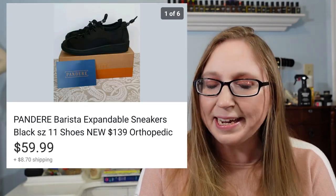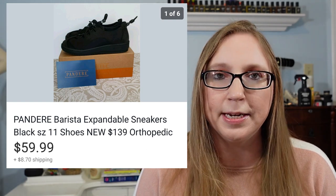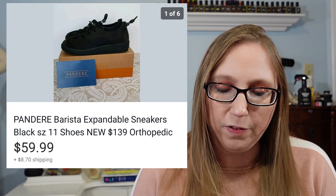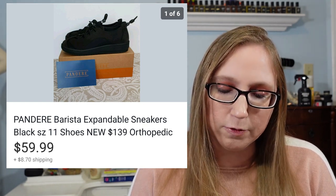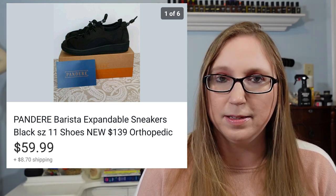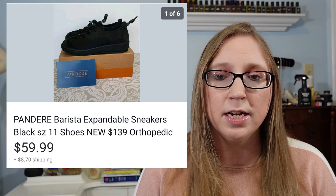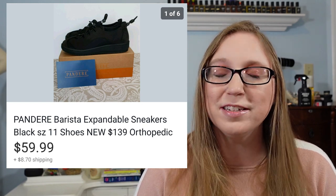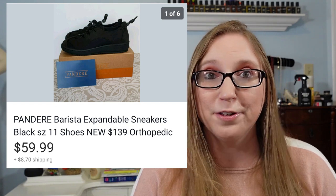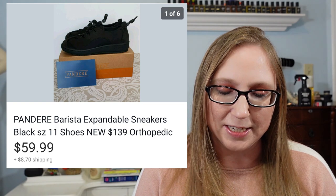Next was a pair of Pandare sneakers — I sold another pair of these a while back. These ones were black; I had sold a navy blue pair before. I got these at a yard sale for $5 and they sold for $59.99. I had never heard of that brand before, and at the yard sale I looked it up and saw it was a really expensive orthopedic type shoe. So anytime I see a brand I've never seen before, chances are it's usually some expensive orthopedic type shoe. Definitely something to look out for.